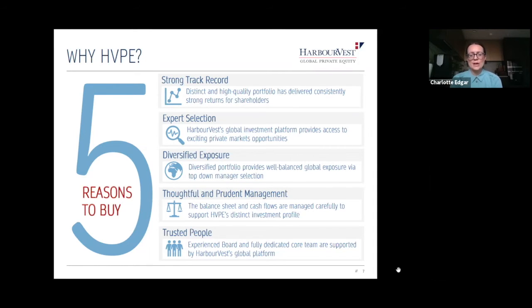Third, thoughtful and prudent management. The balance sheet is a critical part of managing HVPE. When you have multiple cash flows and are committing to a number of private equity funds, managing the balance sheet to ensure you can honour your liabilities is absolutely critical. Fourth, trusted people: there are three layers — the board, a fully dedicated core team, and underneath that, the HarbourVest global platform, where you have access to over 150 investment professionals.